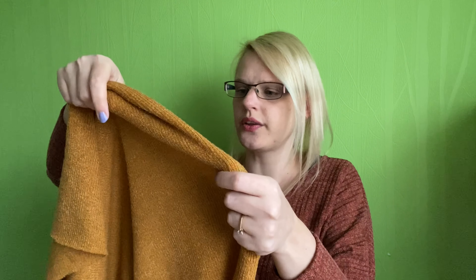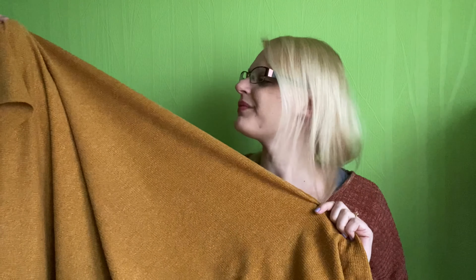I'm not sure whether I'll do the pockets on this cardigan. Because it's quite lightweight, if you put something in a pocket it can drag the cardigan down and stretch out the fabric, which I don't want. So I'm probably going to go for the version without pockets. I think it's going to be absolutely lovely.